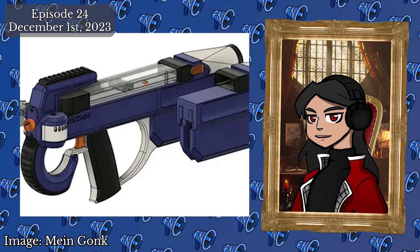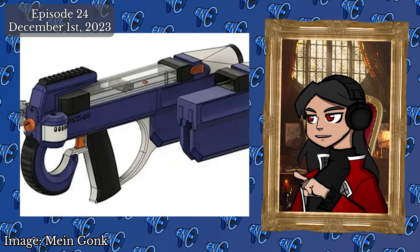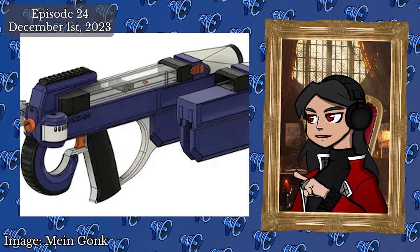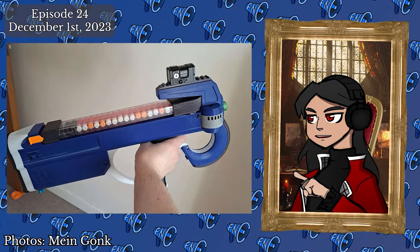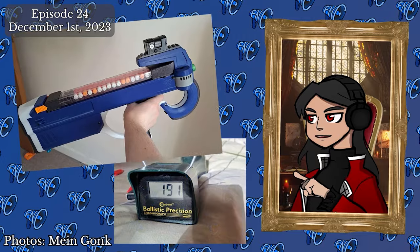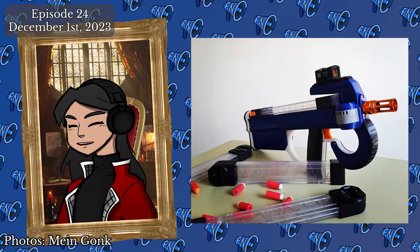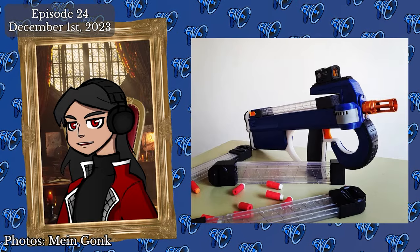Continuing on the recent theme of brushless DIY blaster releases, Mindgonk is at it again with the GNK90. This new design is a select-fire brushless flywheeler with a unique fun aesthetic and a loading mechanism akin to a P90. The GNK90 features select-fire, adjustable FPS, a solenoid pusher, and performance in the realm of 190 FPS. Find the links to the STL files and documentation down below.